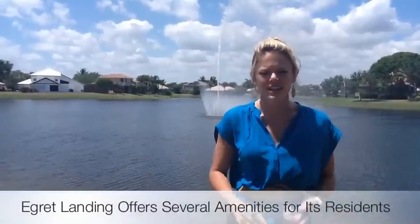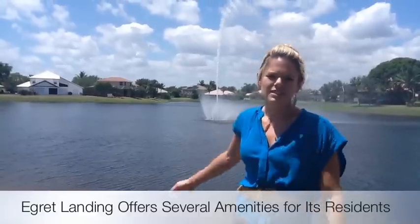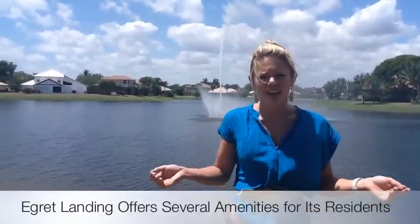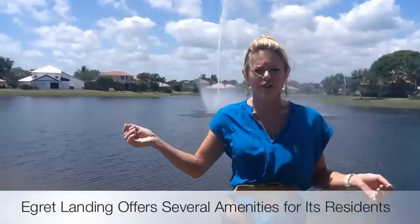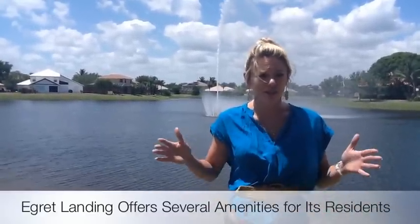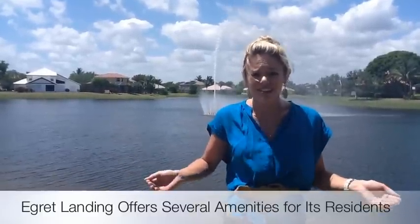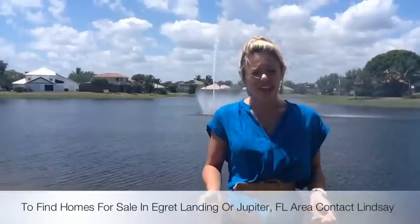If you look around here in the neighborhood, you've got tennis courts, basketball courts, the pool, the views, the clubhouse for you to have parties in if you'd like, and there's a storage area for your boat if you want to store it here close by. There's just so much to offer for such a little price and such great homes — the square footage and the lot size compared to other similar homes in the area, you really can't beat it.